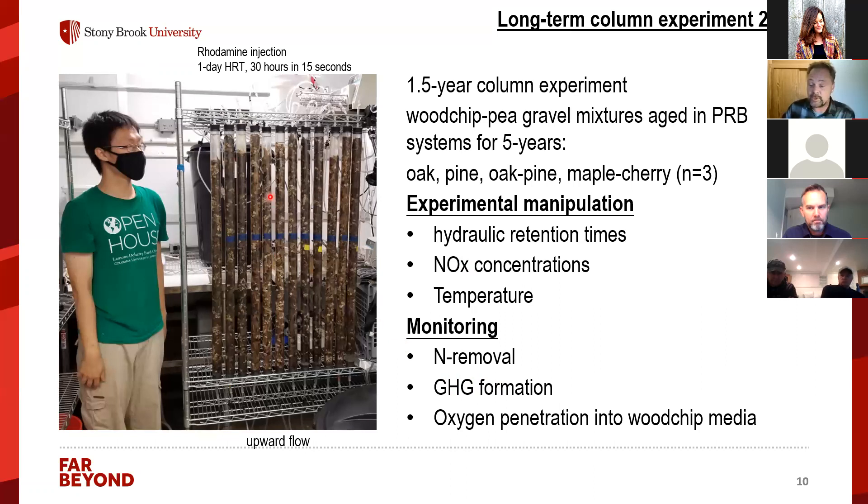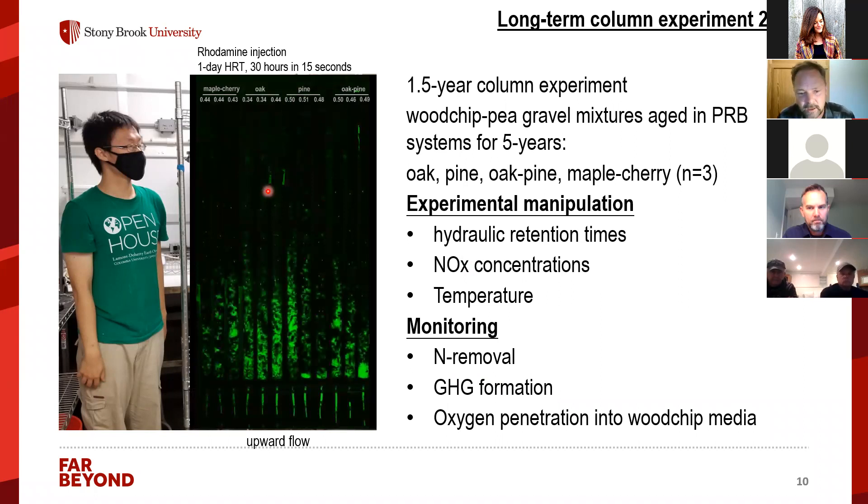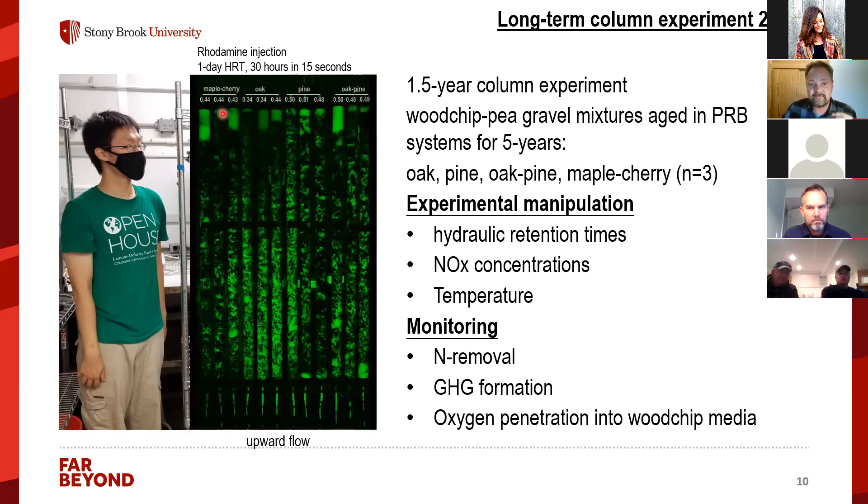Because we used transparent columns, we could observe flow directly. A rhodamine dye injection — 30 hours sped up to 15 seconds — shows the dye appearing in the overlying water in our upward-flow setup. We use upward flow because many processes in these columns produce gas bubbles that need to move upward and leave. In principle, you can imagine this as a one-meter-thick PRB — we take a horizontal core and put it in a vertical position.